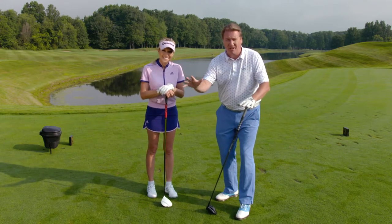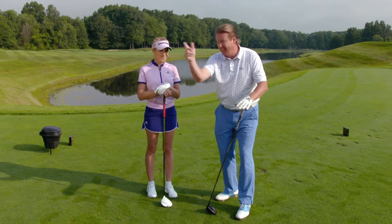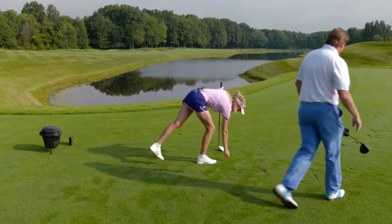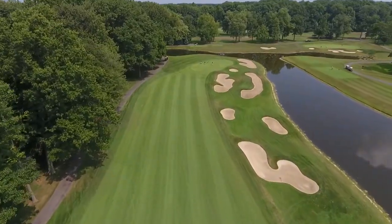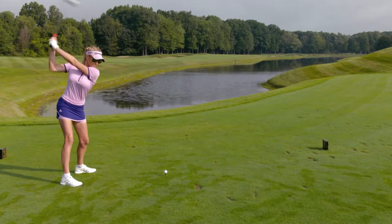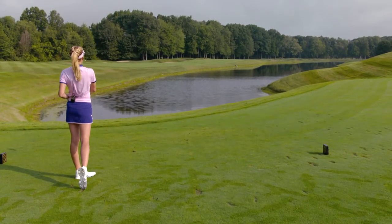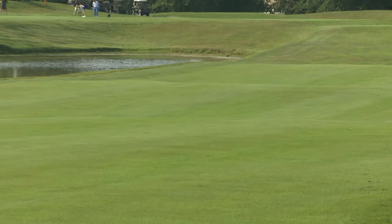I'm going to give you a Natalie Galvis lesson right now. Pick your line. Focus on your line. And hit it there. That's it. Let's see if you listen to it right now. That a girl. Do you know how many people would kill for that tee ball right there on this hole? Perfect. I'll take it.